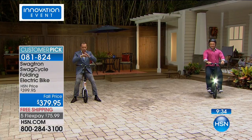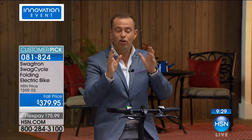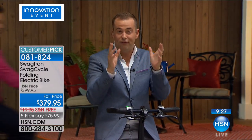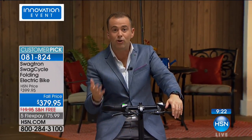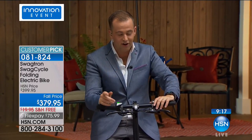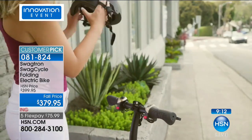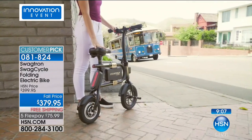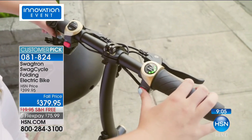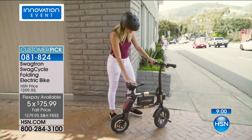If you live in a small space, this folds away and stores away so easily — it goes up to 15 miles per hour. What a cool item this is. We'll send it to you for a FlexPay of $75. The black is beautiful — black and gold — but the white with the orange is nearly sold out. We are counting backwards at this stage.